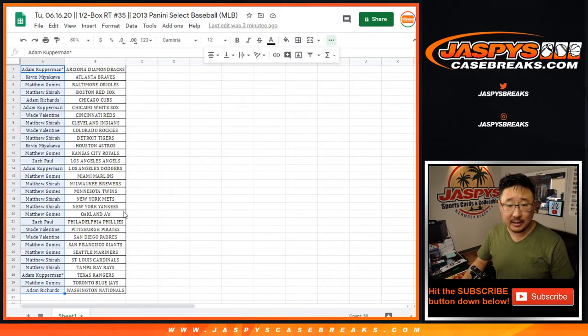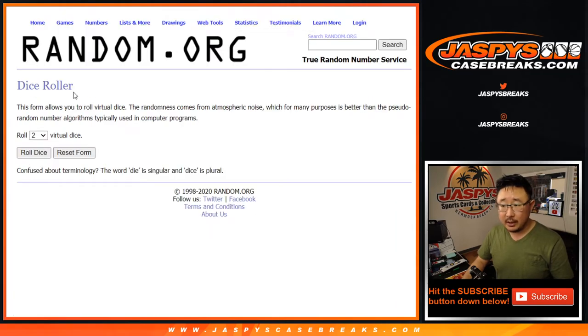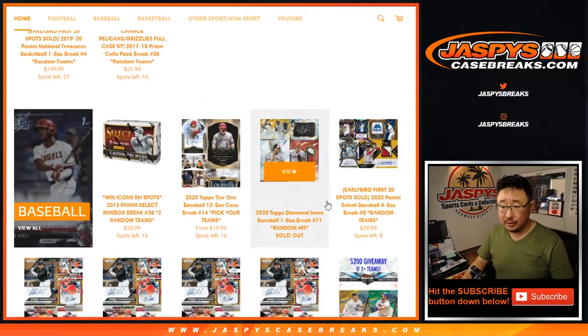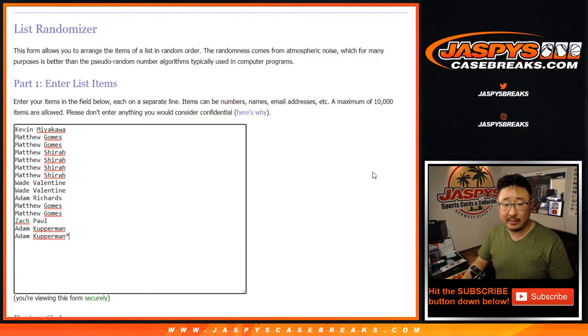Alright, Adam K down to Adam R — I'm randomizing the original 15 names right here. Let's roll it, let's randomize it 6 times. Top 2 after 6 will be in Diamond Icons.